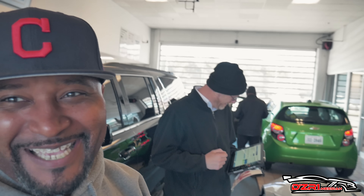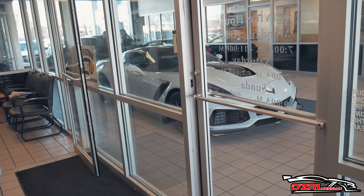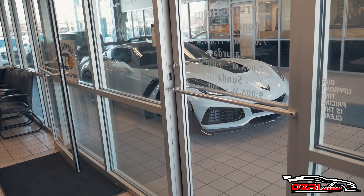Coming in for the first 500-mile oil change — this is huge, everybody, because I can get on it now. That's why he's laughing, because he knows it's true. And everybody, there goes my baby right there.